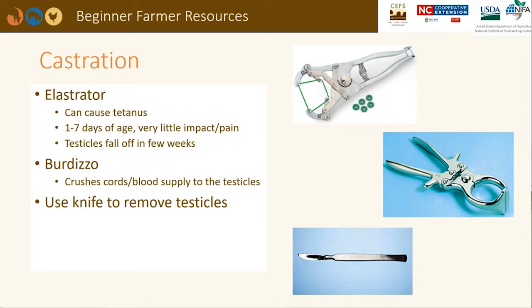Males not going to be used in the breeding program can be castrated in one of several ways. An elastrator places a rubber band around the top of the testicles close to the body — the testicles will die and fall off in a few weeks. It is recommended to castrate when they are very young to reduce stress and pain, but there is a higher risk of urinary blockages later in life if bucks are castrated at a young age. A Burdizzo is used to crush the spermatic cord and cut off the blood supply to the testicles. A knife can also be used to cut open the bottom of the scrotum and allow the testicles to be removed. Animals should be monitored after castration for infection.